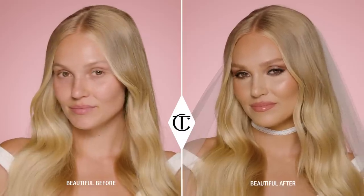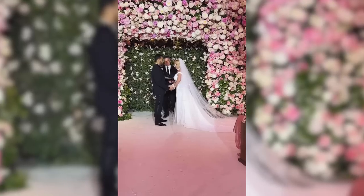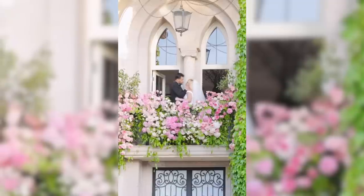Hi everyone, I'm Sphere Tilbury and today I'm going to show you how to recreate the look that I did on Britney Spears on her wedding day. It was such an honor to be a part of Britney's special day, bringing to life the gorgeous dreamy makeup look designed by Charlotte, which is super wearable, super flattering, super dreamy and perfect for all you summer brides out there.